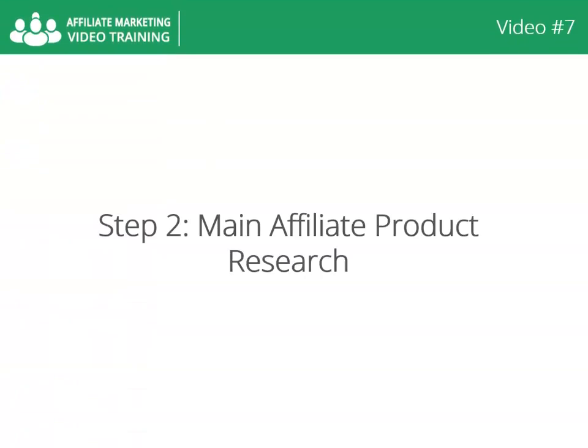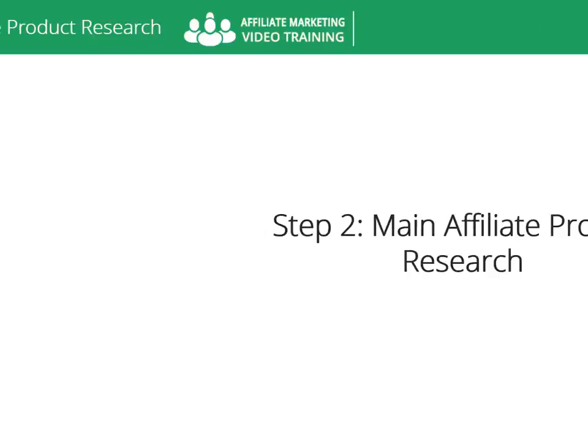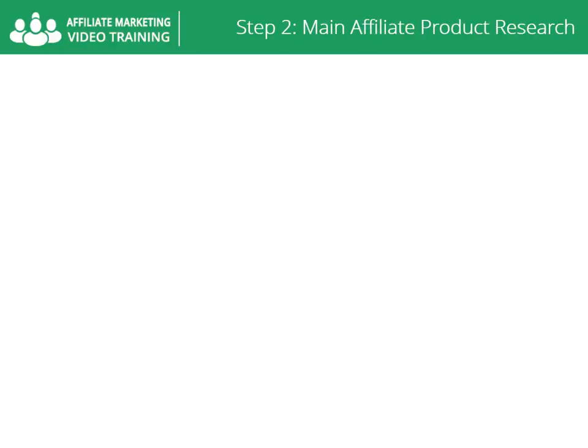Video number seven: step to main affiliate's product research. Once you've found your niche, the next step involves finding your primary product. Here are some important things to consider when choosing your product: high converting sales page.